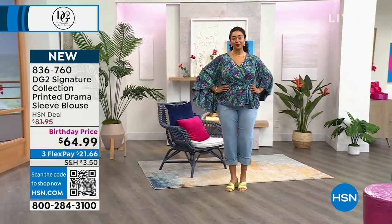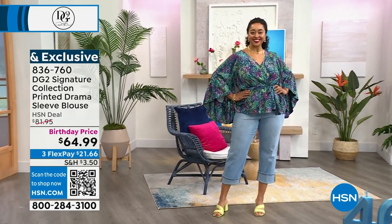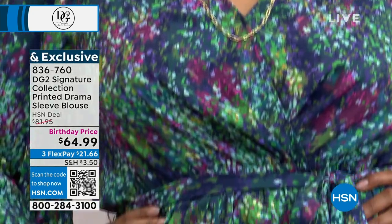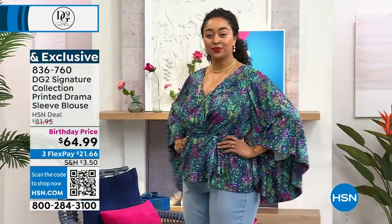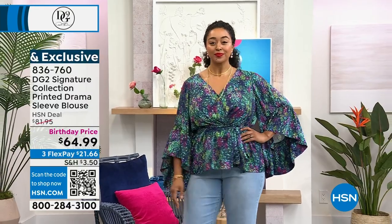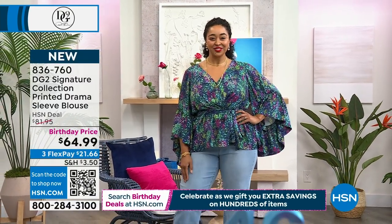For those of you that know, the drama top is something that became a big signature of Diane's collection. They went away for a couple of years, and I thought, why are we not doing more drama tops? But we did a drama top in a different way. Normally, the drama tops are about the length, and in this case, the drama is about the sleeve.